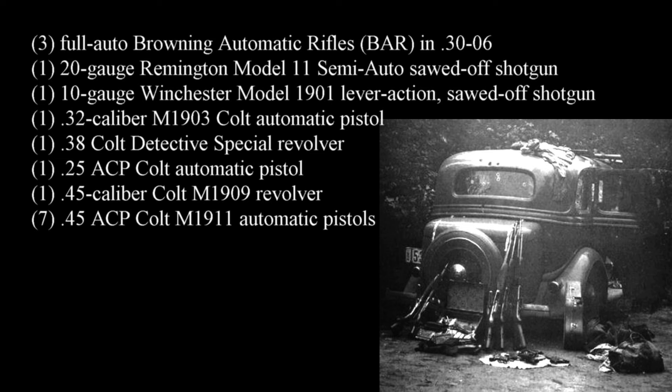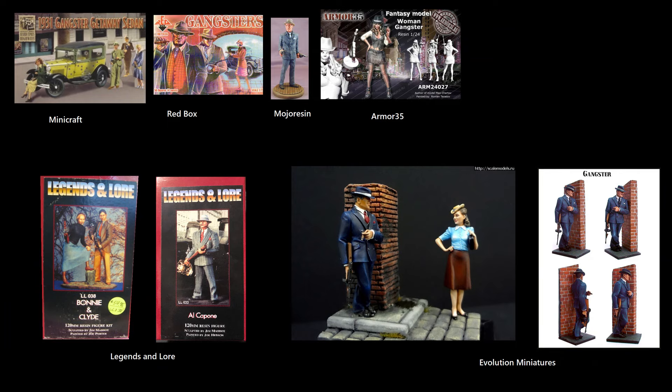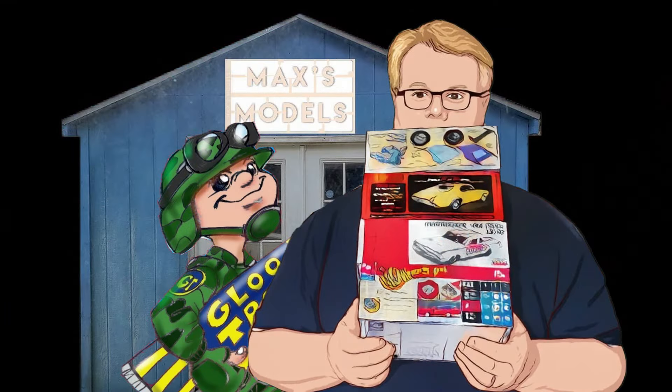I think you'll enjoy the video done by the armorer, and I found it an interesting movie. They definitely caught the feel of the Depression era. It's something different for model builders, and although I certainly don't want to glorify gangsters, it is a part of history, and we love to model history. Well guys, take care of yourselves, we'll talk at you later, and as always — model on.